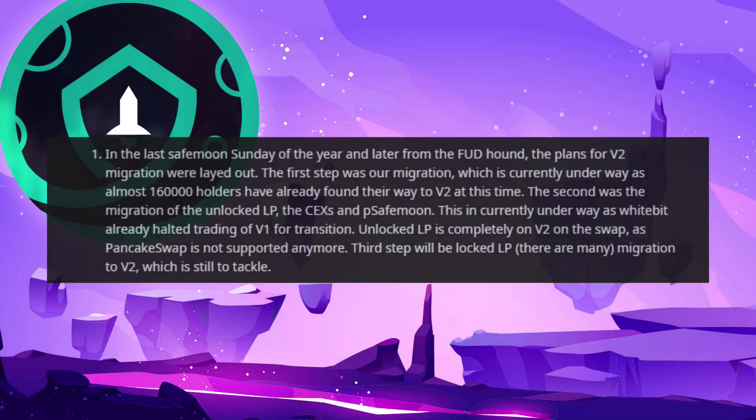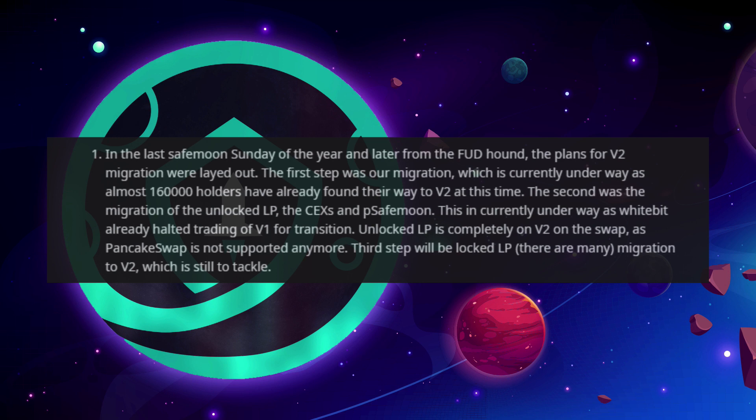The second step was the migration of the unlocked liquidity pool, the CEXs, and the P SafeMoon. This is currently underway as Whitebit already halted trading of version 1 for transition. The unlocked liquidity pool is completely on version 2 on the swap, as PancakeSwap is not supported anymore. The third step will be the locked liquidity pool, and there are many migrations to V2 still to tackle.